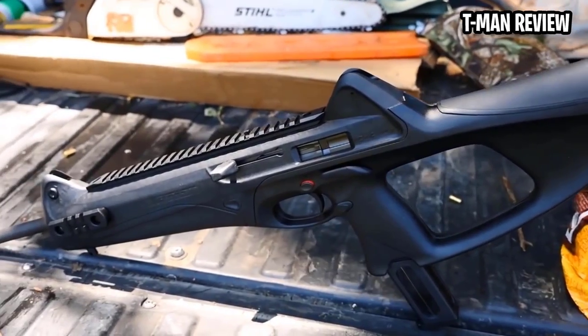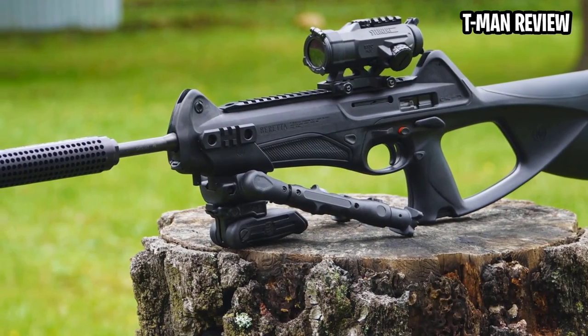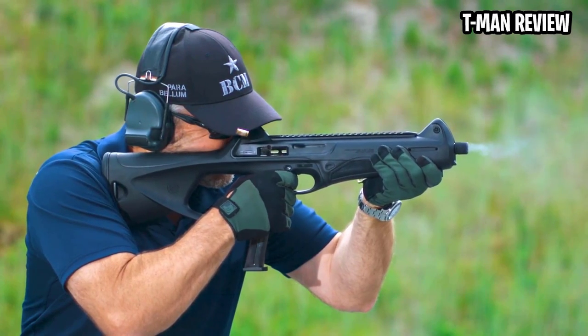Some people think they look like toy guns; some people think they are interesting and quirky enough to deserve a spot in their safe. Whatever your thoughts, they're pretty cool and they won't cost anywhere near four figures, so they're pretty available to those of you looking for a modern-style 9mm carbine.